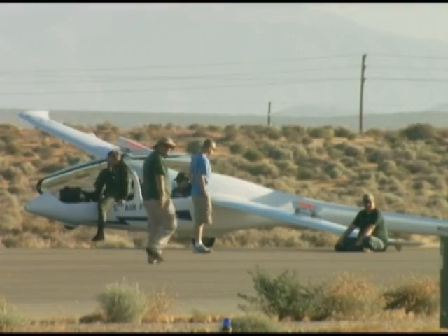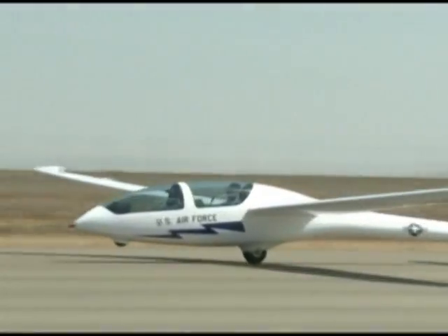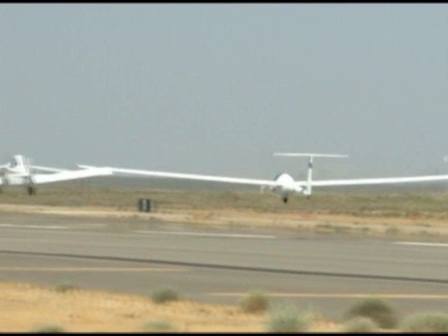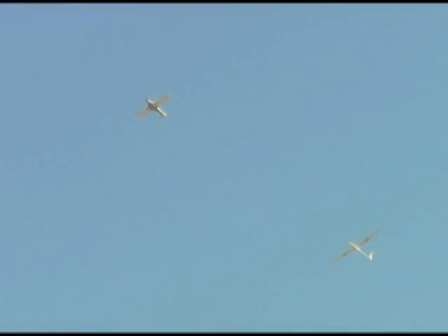We've been tasked by AETC and the SPO for the Air Force Academy to make sure that the new gliders they just purchased are going to be safe for their cadet indoctrination training. It's also going to be a dual-purpose glider used for their aerobatic training program. The SOAR for All program — the glider training done by the Air Force Academy — is the introduction to flight for the Academy cadets.